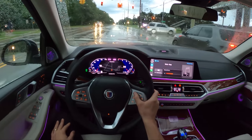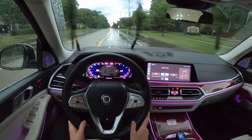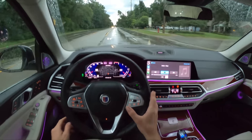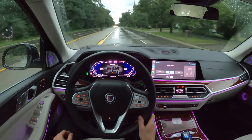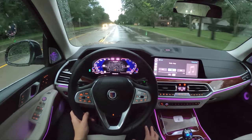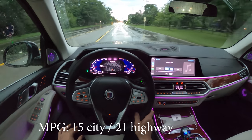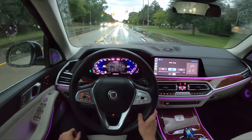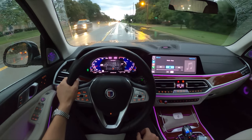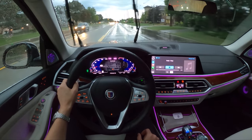Great sound system — this Bowers and Wilkins sounds fantastic. Another thing I've noticed about this XB7 is the level of efficiency. In Comfort Plus mode, you let off the throttle and it'll just coast at speed for a really long time. It gets something like around 20 MPG on the highway, which is pretty impressive. We averaged about 14 MPG this week with a lot of spirited driving — not too bad.